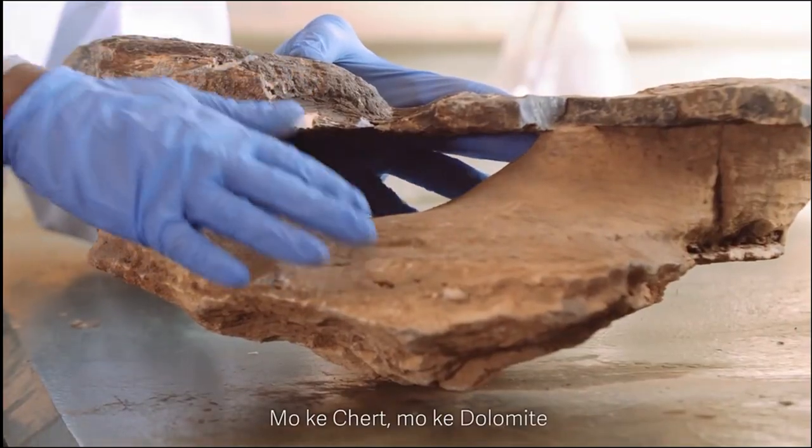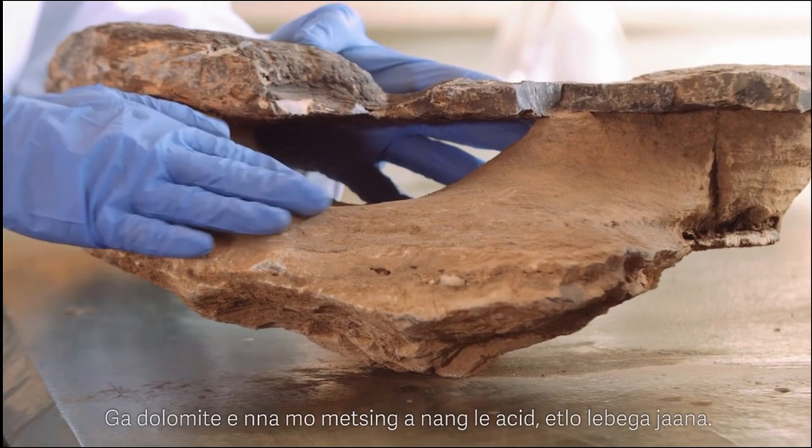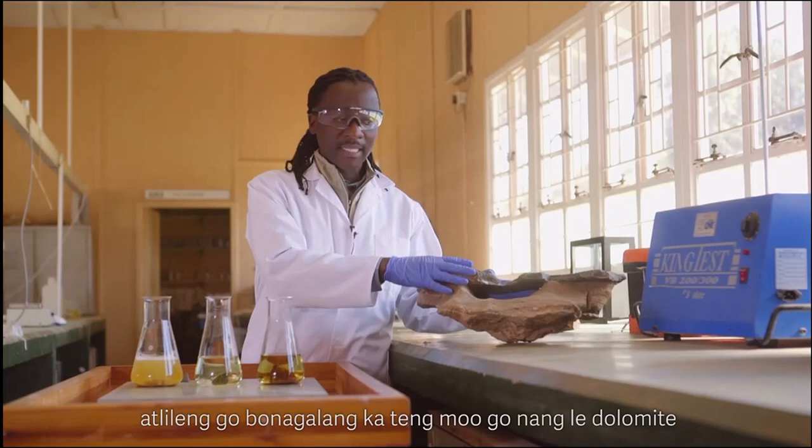This is the chert and this is the dolomite, and this is how it will look after being exposed to acidic conditions. If we put this to scale, this is how the underground conditions will look in a dolomitic area.